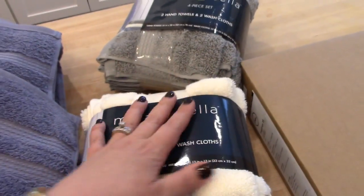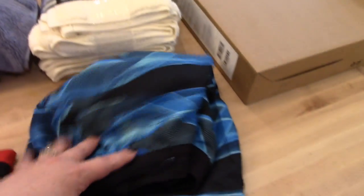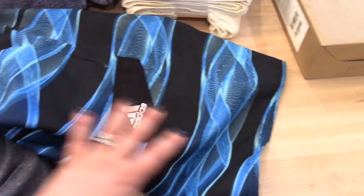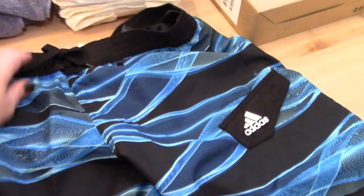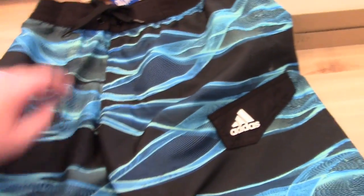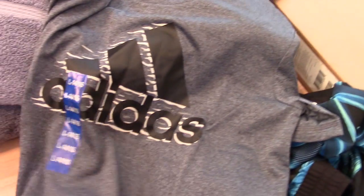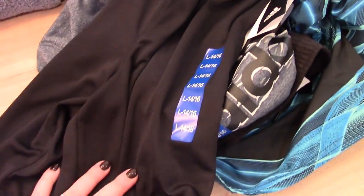I also got Connor a couple of clothes. He's grown out of his swim trunks, so they had these Adidas board shorts — I think they were like $12.99, which I thought was a really good price. I got him a large; he's only five years old, he'll be six this summer, but he's a tall kid. His other ones were too tight. I also got him an Adidas t-shirt and a pair of Adidas shorts, both in the large size.